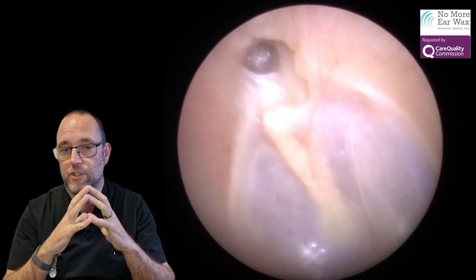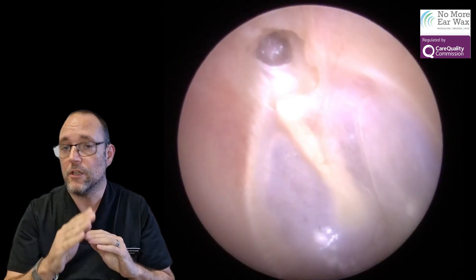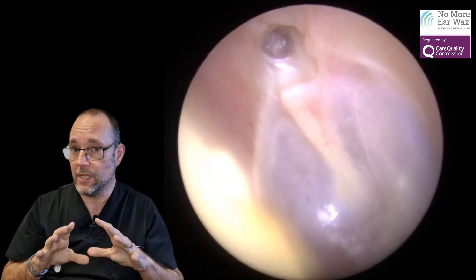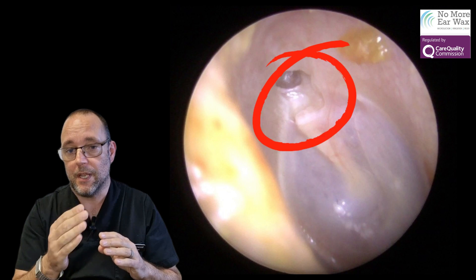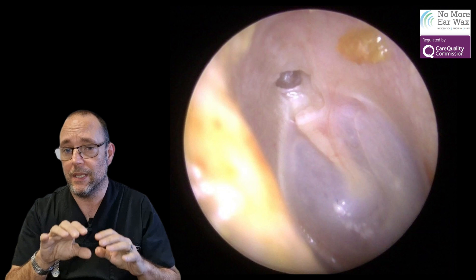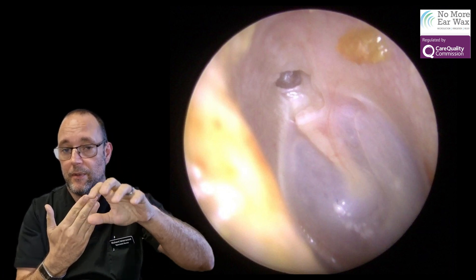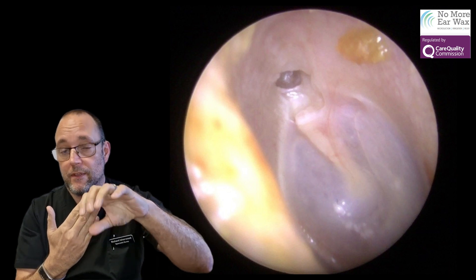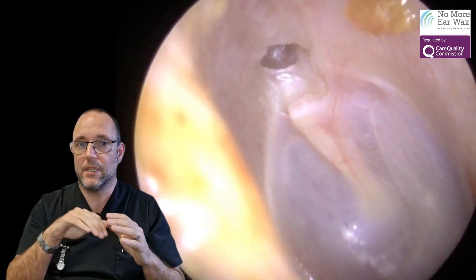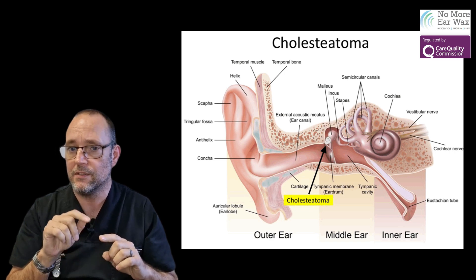Behind your eardrum you have a bone — you'll see a bone there going vertically across, slightly off towards the left, and that's called the malleus bone. What can happen with this particular condition — and I'm not saying this is what it is — there's a pocket that's retracted, and that's called a retraction pocket in the attic region, where the bone's pushing through and there's a little pocket dipping back down. When you see a retraction pocket in that area, it does lead you to think it needs to be investigated for cholesteatoma.